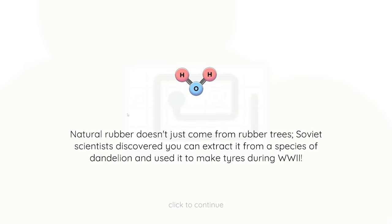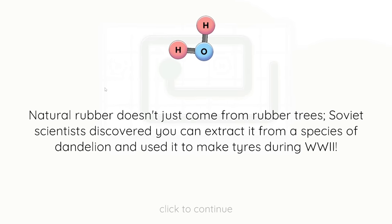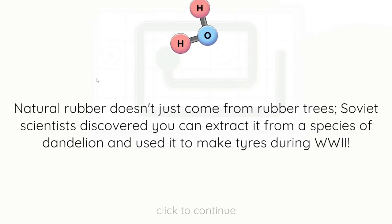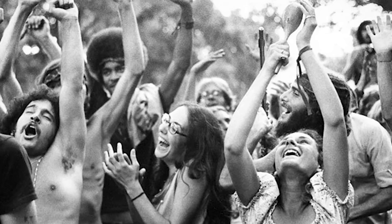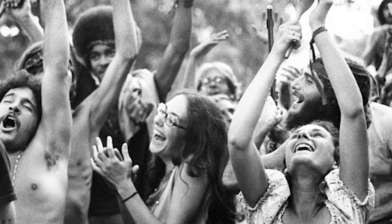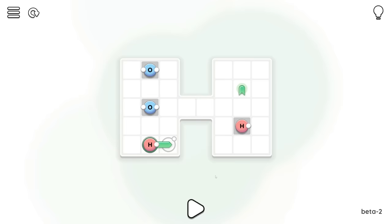Fun fact with Matt: natural rubber doesn't just come from rubber trees. Soviet scientists discovered you can actually extract a species of dandelion and use it to make tires - only during World War 2, do not try at home now. That's actually like a really anti-hippie thing to do. All the hippies trying to stop war with their dandelions in their hair, and then the Soviets come along like - we'll take your dandelions, we'll make tires out of it.